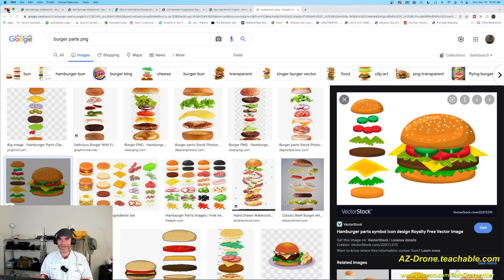So hey there, everybody. Just to let you know right up front, no, this is not turning into a cooking channel here. We're still talking about drones, but we're going to make an analogy here today about drone deliverables, and that's coming up next.